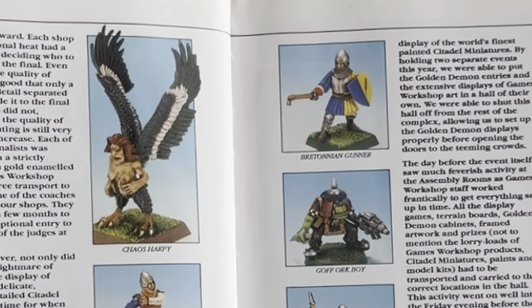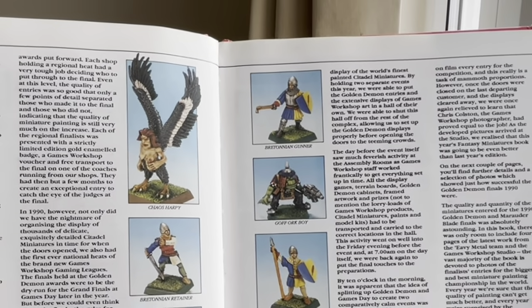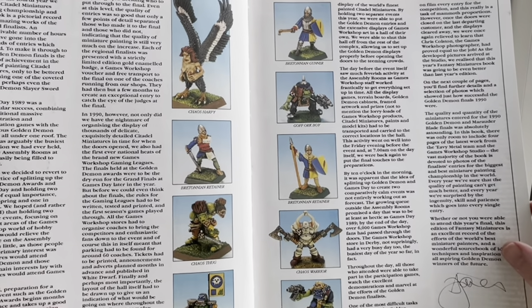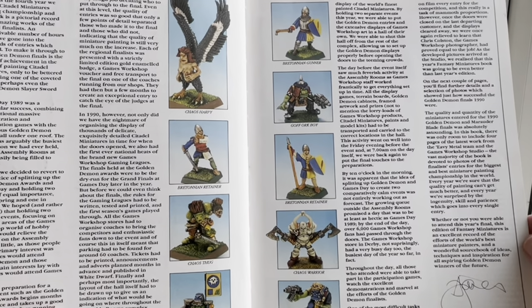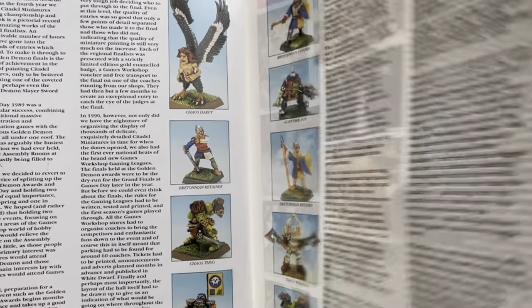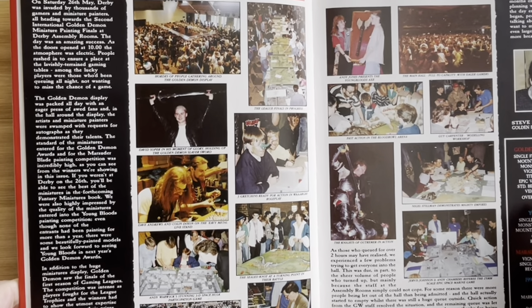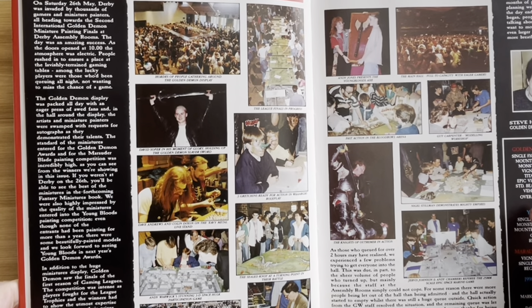On the next couple of pages you'll find further details and a selection of photos which show how successful the Golden Demon Finals 1990 were, signed by Andy Jones. And so this is Saturday the 26th of May, 1990.